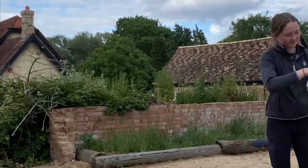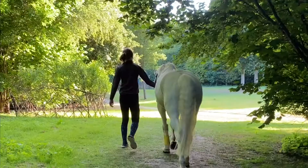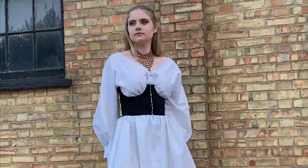Two weeks before the show I organised a photo shoot to contextualise my final collection. Throughout my research on Renaissance art I noticed that Joan of Arc is often depicted with a white horse painting, which is what I wanted to include in my imagery.